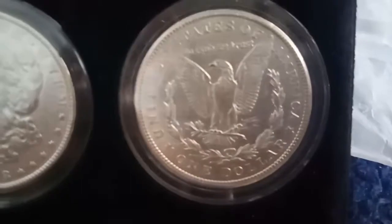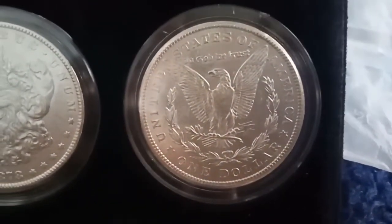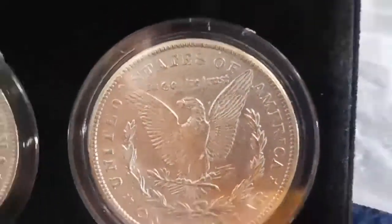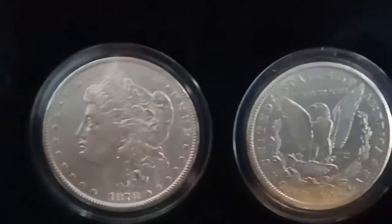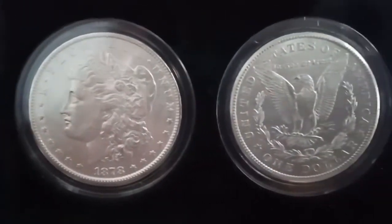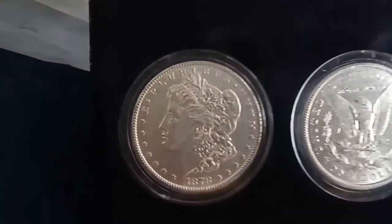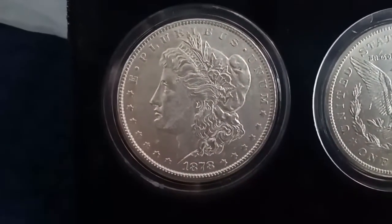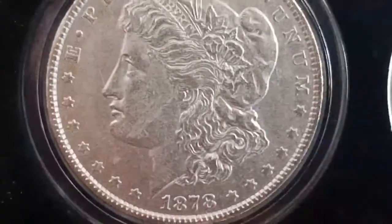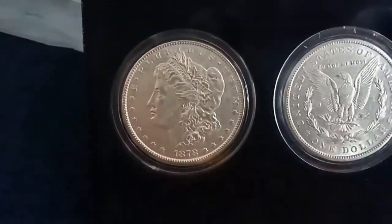Before that, guys, I have to discuss and give you the specs and information about this coin. This is the 1878 Morgan Silver Dollar. On the obverse you can see the likeness of Miss Liberty, and on the reverse you can see the American bald eagle. The composition of this coin is silver.